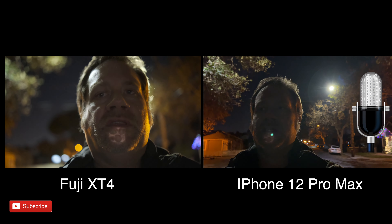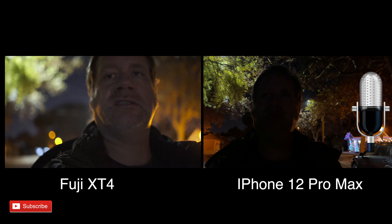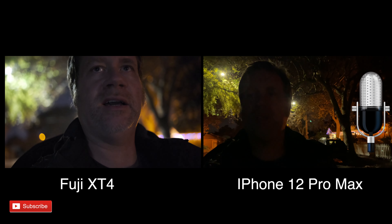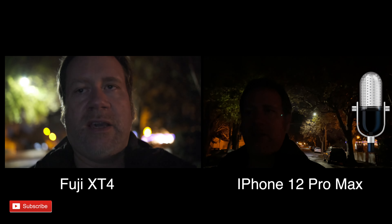I think this looks pretty good. I'm going to switch arms because holding both of these is kind of heavy. I'm using the Fuji 23mm f/1.4 lens and I think it's an excellent lens.